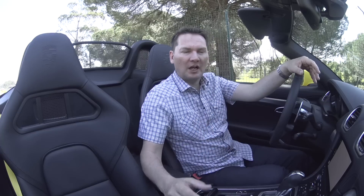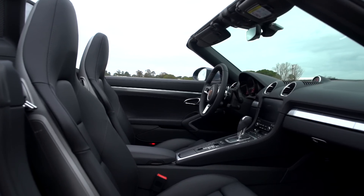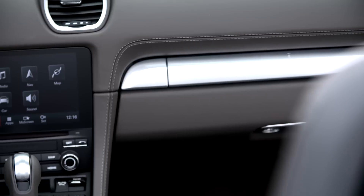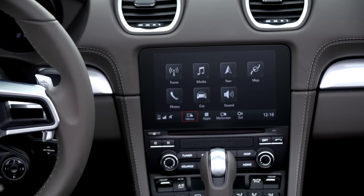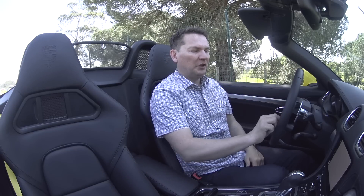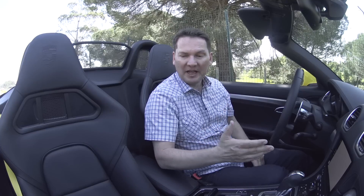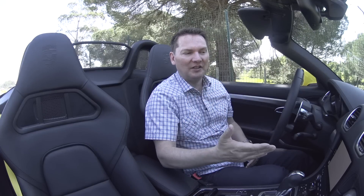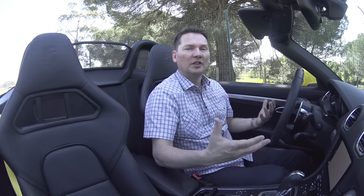Before we get driving, a quick word about the inside — not many changes here. The 718 gets a different PCM, Porsche Communications Management System, with two levels of connectivity. It comes with a new seven-inch flush-mount screen which looks a little better, and Apple CarPlay — but no Android Auto, and it's not clear that's ever coming. There are different steering wheels and a new dial for sport modes if you get the Sport Chrono package. The main updates are the screen, new connectivity, and an available LTE connection inside the car.